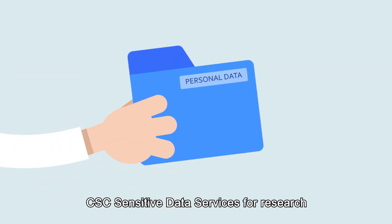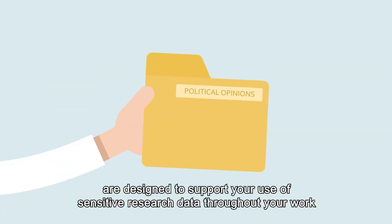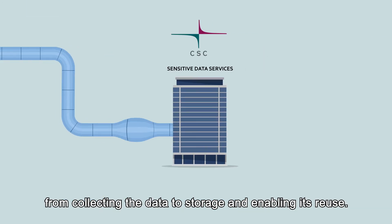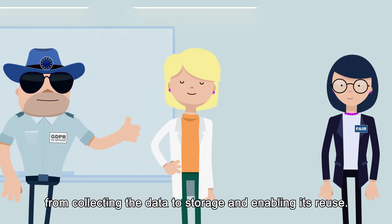CSC Sensitive Data Services for Research are designed to support your use of sensitive research data throughout your work, from collecting the data, to storage, and enabling its reuse.